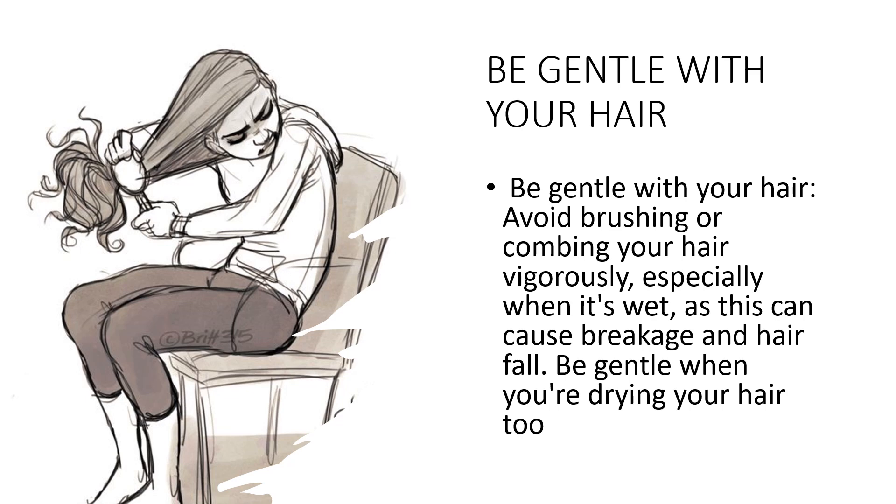Avoid pulling or tugging on your hair when brushing or combing, as this can cause breakage and hair fall — be gentle and use a light touch. Don't brush wet hair; wet hair is more fragile and prone to breakage. Instead, use a wide-tooth comb to detangle it. Avoid heat styling when possible — blow dryers and flat irons can damage hair and cause breakage. Try to avoid using them when possible or use them on a low heat setting.